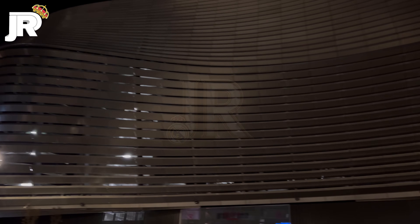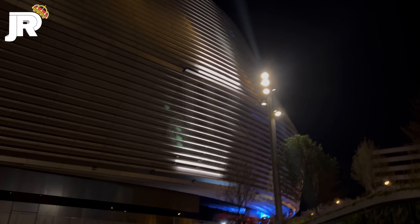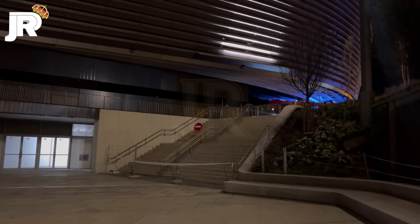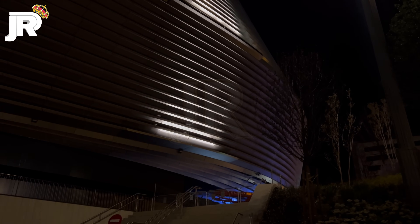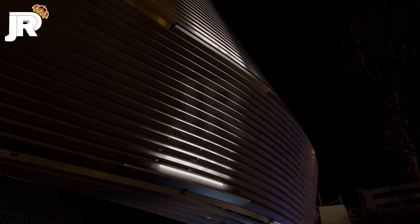Me refiero a la iluminación de la fachada. Una vez que terminen las pruebas y vean cómo funciona este mecanismo, ya veremos un color más bonito en el estadio. Vamos a ir para allá, para que veáis también cómo se ve desde la parte frontal, desde la parte del futuro mercado gastronómico.